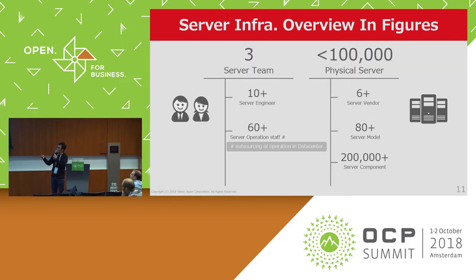Looking at server infrastructure in figures: we have three server teams, 10-plus server engineers, and 60-plus server operation staff in our data center — they are outsourcing staff. We are managing almost 100,000 physical servers. This is a mix of six server vendors, 80-plus server models, and 200,000-plus server components. This is our server infrastructure scale.